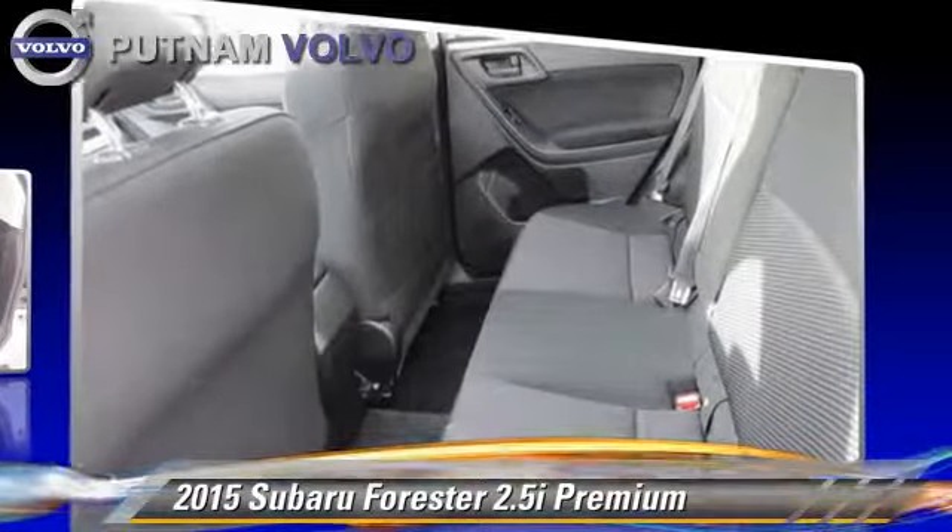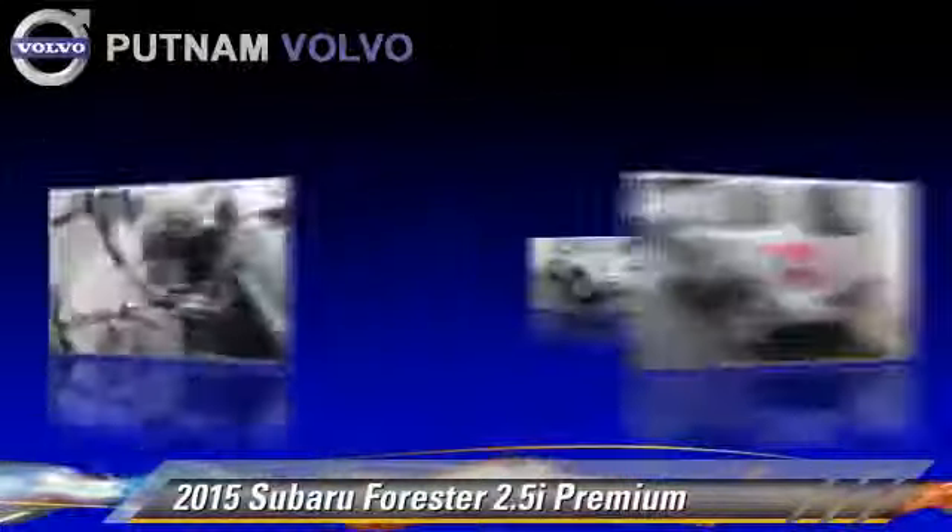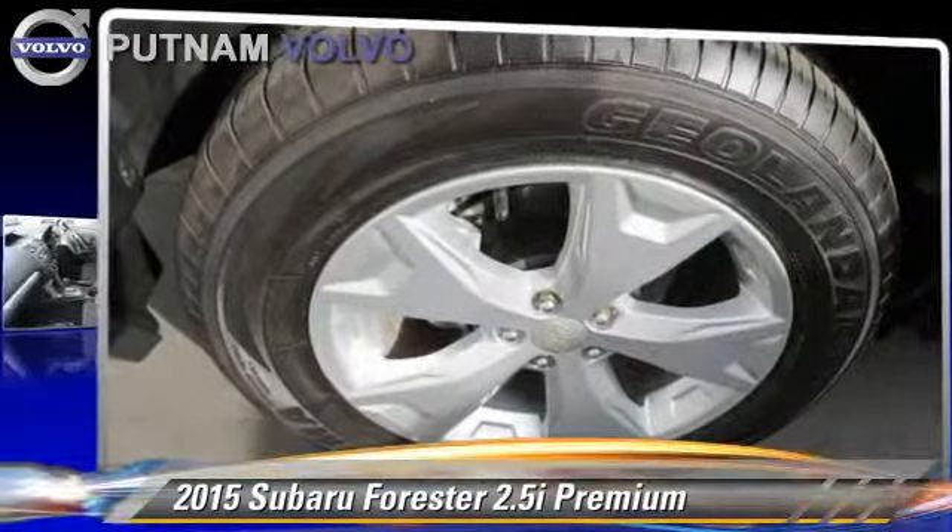Comfort and convenience features include Bluetooth wireless, backup camera, cold weather package, and heated seats. Give us a call to schedule your test drive today.